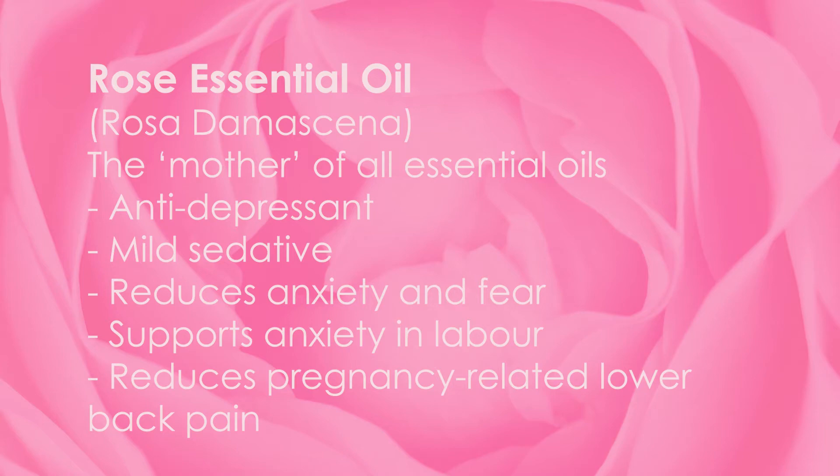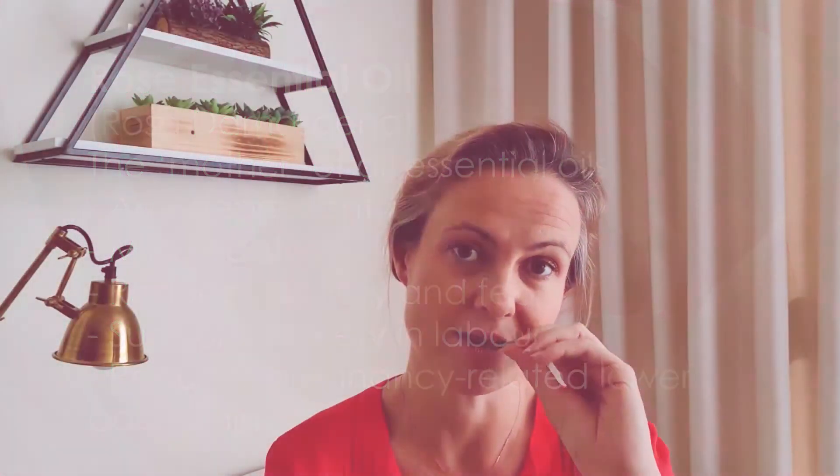Just putting a couple of drops of rose essential oil in an inhaler or on a tissue and inhaling it is going to help with calming you immediately. There are some other great combinations you can use in an inhaler or on a tissue as well.